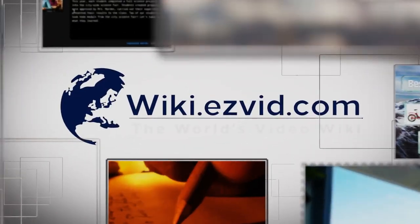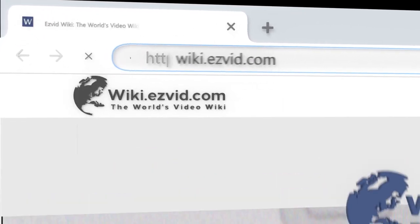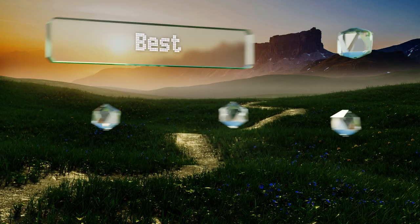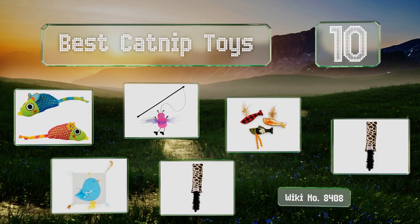wiki.easyvid.com. Search EasyVid Wiki before you decide. EasyVid presents the 10 best catnip toys. Let's get started with the list.